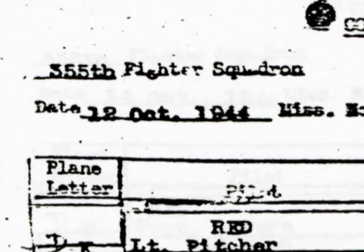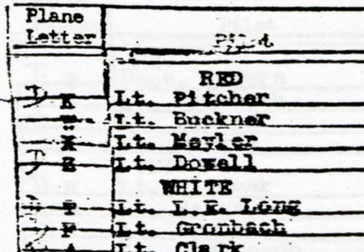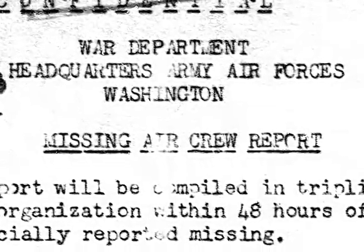The mission that day was going over to England to stay overnight, so they could escort B-17s the next day into Germany. It was on the trip over to England from France that he just disappeared. They went into real heavy fog over the English Channel, and he didn't come out the other side.